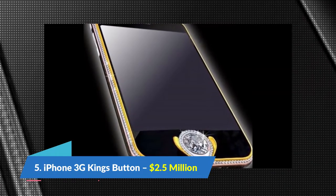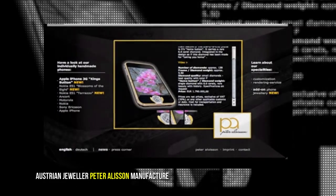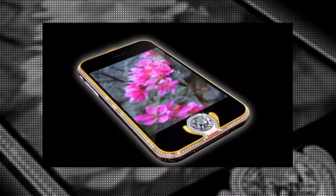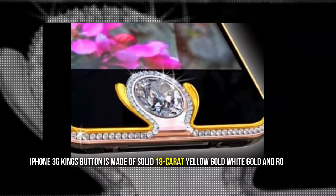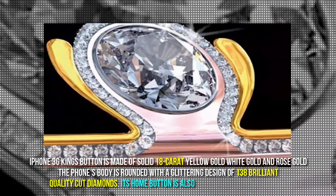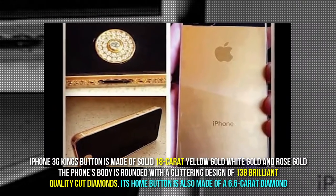Number 5: iPhone 3G Kings Button, $2,500,000. Austrian jeweler Peter Alisson manufactured the iPhone 3G Kings Button. It is made of solid 18 carat yellow gold, white gold, and rose gold. The phone's body is adorned with 138 brilliant quality cut diamonds, and its home button is made of a 6.6 carat diamond, which attracts many people to the phone.